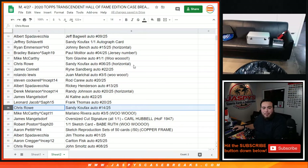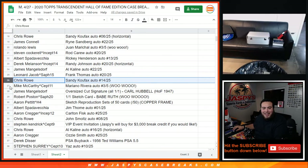Ryan Emerson, you get the Johnny Bench autograph 15 out of 25. Rod Carew auto 20 out of 25. Albert you get the Ricky Henderson auto 13 out of 25. Derrick with the Randy Johnson autograph 20 out of 25. James with the Al Kaline 22 out of 25. Leonard with the Frank Thomas autograph 20 out of 25. Chris with the Sandy Koufax 14 out of 25 — wow Chris, you got both Sandy Koufax autographs, nice. Mike with the Mariana Rivera autograph 3 out of 5 — nice break for you Mike, and you got that from inception number 11.